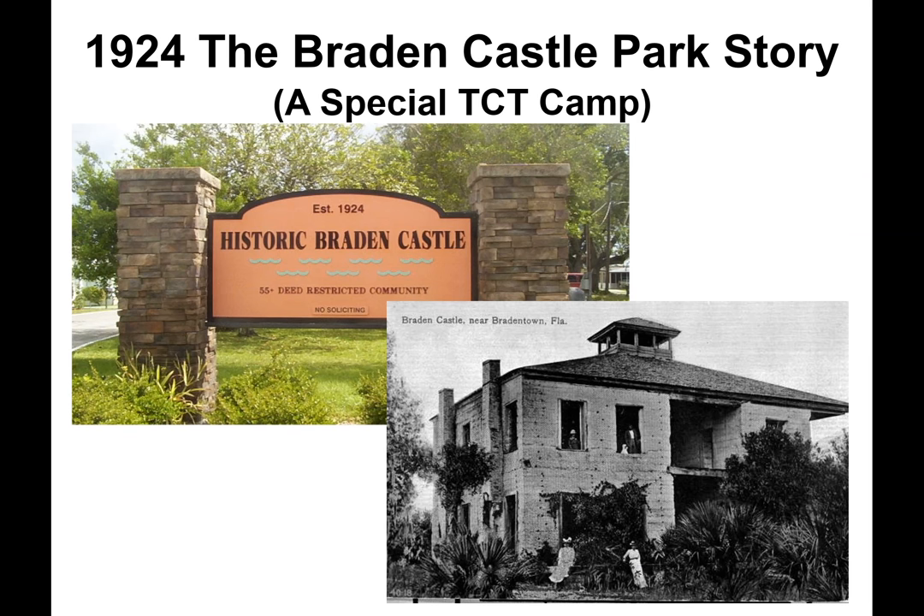Now let's look at another tin can tourist camp. The Braden Castle Park story begins in 1850 when Joseph Brayden built a large house on land fronting the confluence of the Brayden and Manatee Rivers, just north of his 900-acre sugar plantation. Known as 'the castle' for its size, it served as a family home and refuge during Seminole Indian attacks. After Brayden's bankruptcy, it was abandoned and partially destroyed by fire in 1906. The city of Bradenton was named after Joseph Brayden.